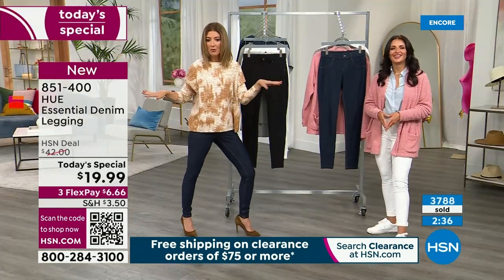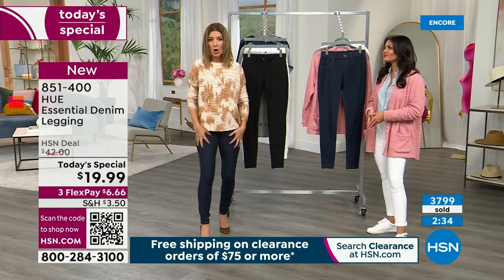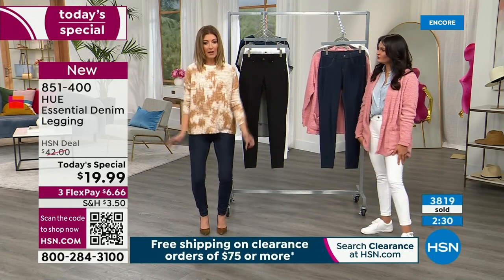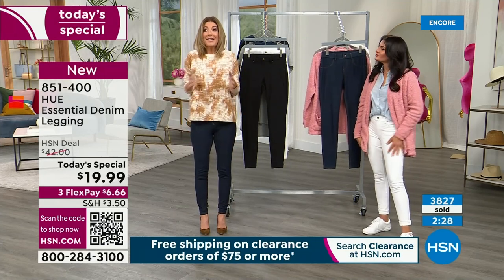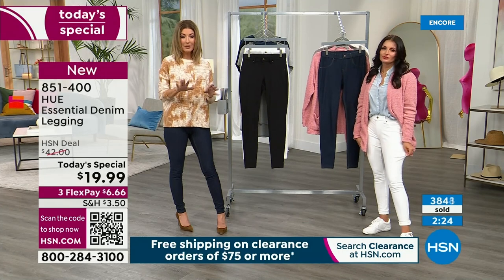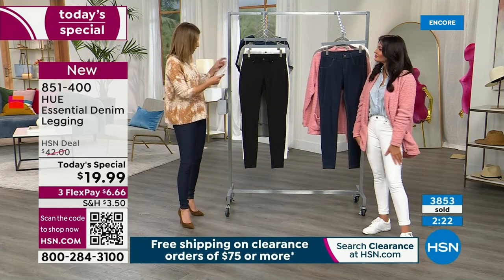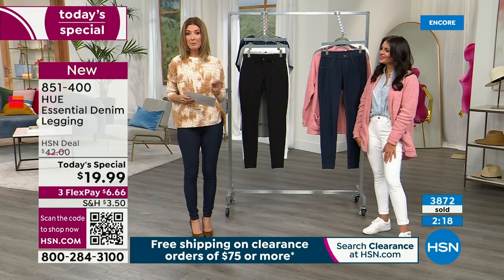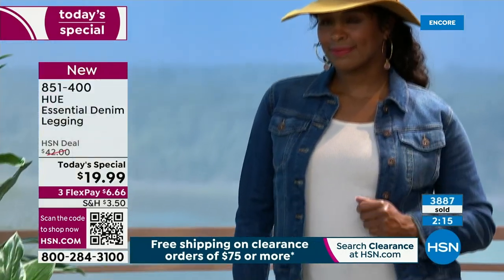If I wanted to do a kick line, I could. If I wanted to do a yoga pose, I could. I can get in and out of my car, but they have structure to them — and that's how you want to feel in a great pair of denim leggings. Pick your color, pick your size — extra small through 3X. Machine wash, tumble dry. 6% spandex means you've got that little wiggle room.